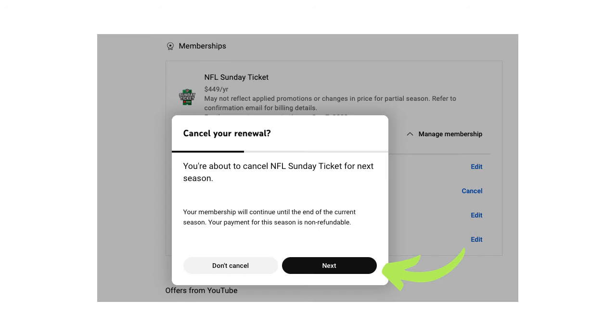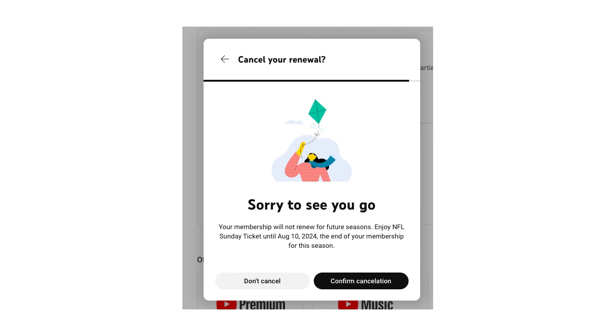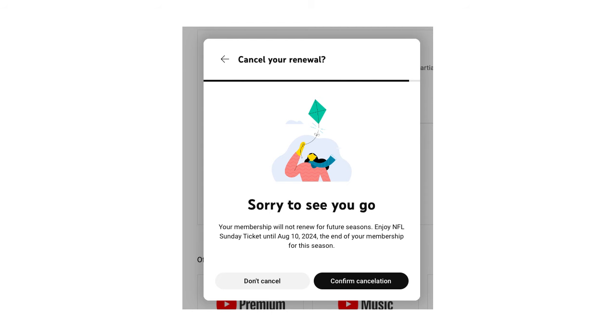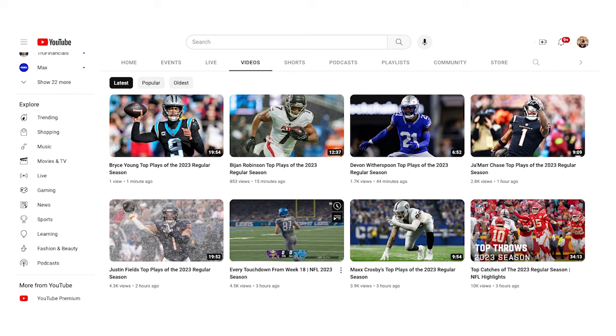Then click Next to tell YouTube why you are canceling Sunday Ticket. You'll see a notice that your membership will not renew for future seasons and that you can enjoy your subscription until August 10, 2024, which is the end of your membership for this season. Even though the regular season is over, you can still watch highlights and game day all-access videos from regular season games, condensed replays, game day previews, top plays videos, shorts, and more.